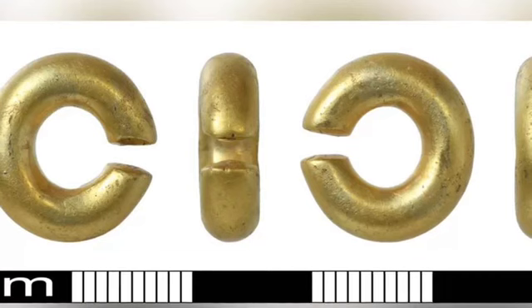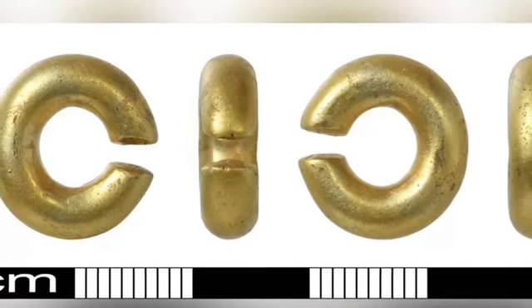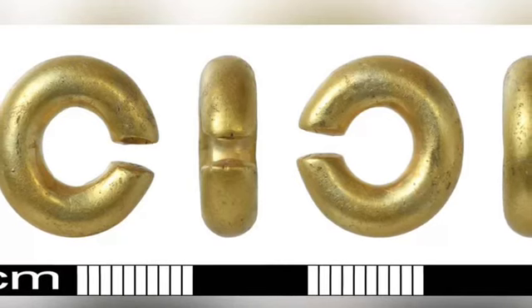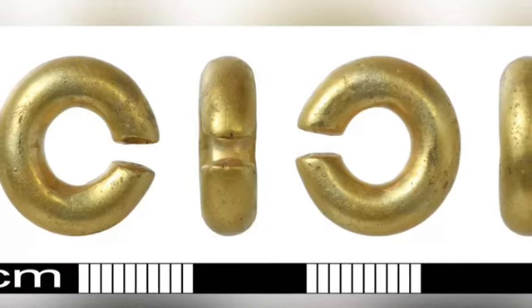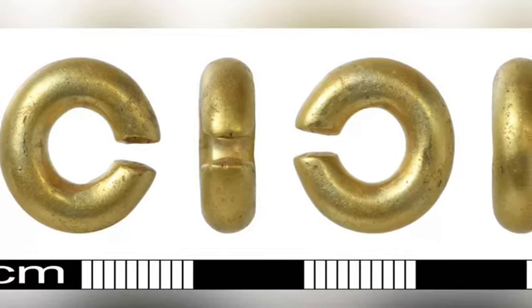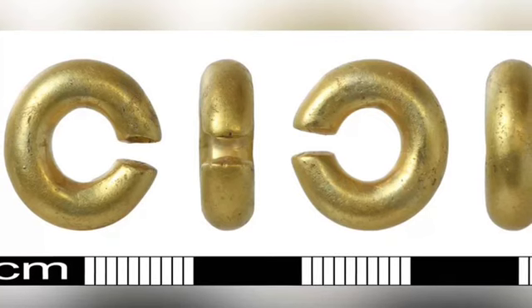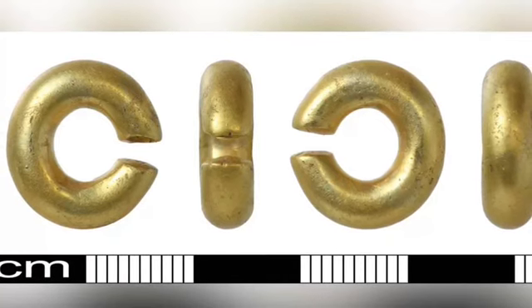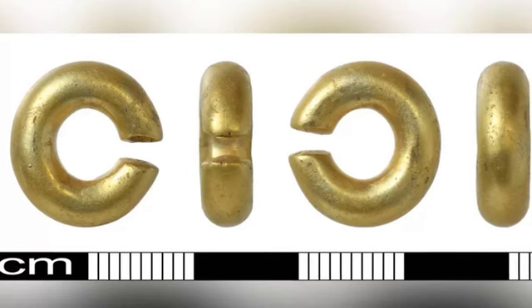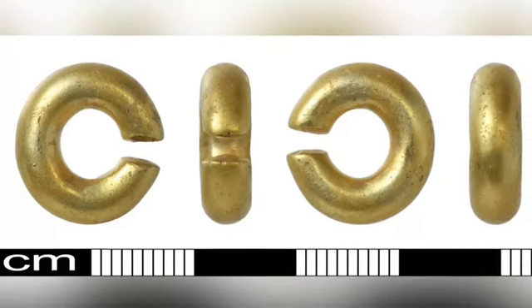It is unknown how the object was worn or what it was used for. Norfolk's finds liaison officer, Helen Geek, described it as incredibly mysterious. She said it was not clear whether rings of this type were used to adorn noses or ears, and it was not possible to say how they were attached. 'All we know is having a lot of gold was important to Bronze Age people, and they made the most of the tiniest bits, from sources such as natural gold nuggets,' she said.